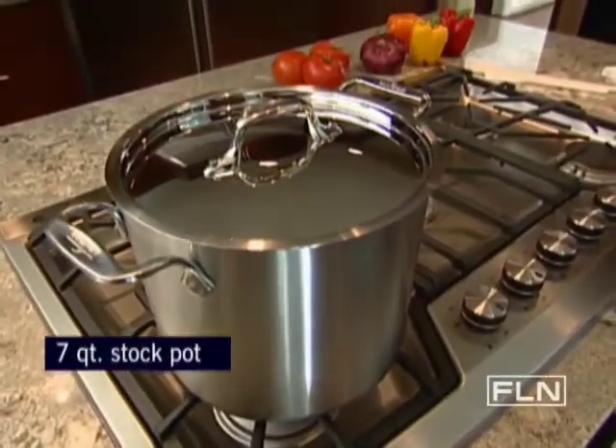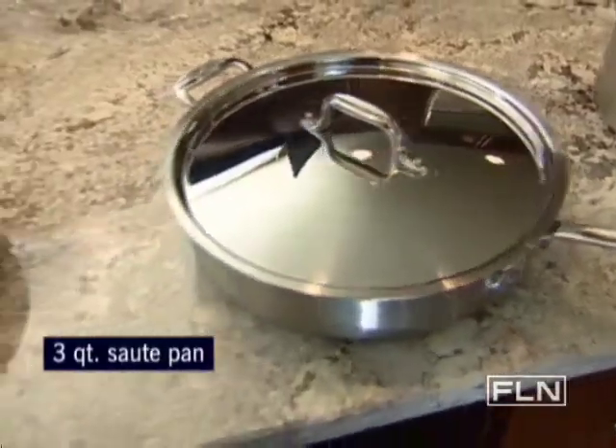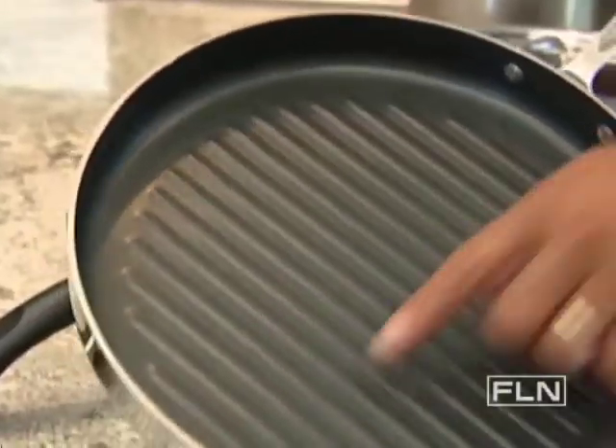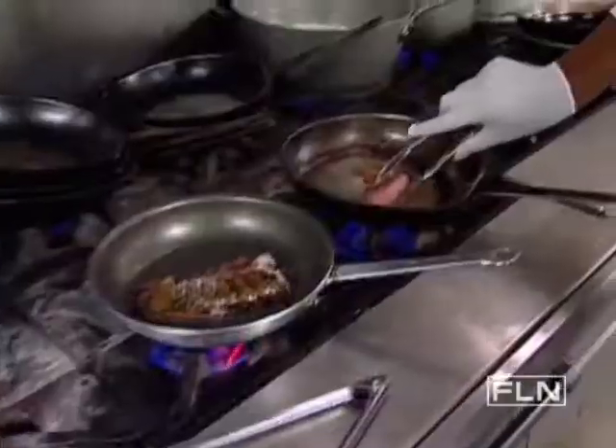Now to save money, I recommend you start with a small set. Here's what it should include: a seven-quart stock pot, a three to four-quart sauce pan, a three-quart saute pan, and a nine-inch skillet. A couple of bonus pans I really think you should pick up: one is a non-stick seven-inch omelet skillet for making great omelets in the morning, and secondly this grill pan, which has raised grill marks in the bottom, so when you're cooking steaks and chicken you'll have those nice professional grill marks like we do in our restaurant.